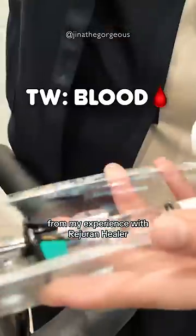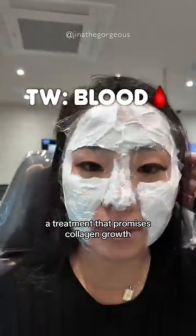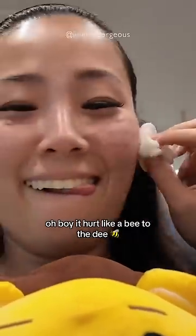Now brace yourselves — my experience with the Rejuran Healer, a treatment that promises collagen growth as seen on TikTok. This one's a roller coaster. Oh boy, it hurt despite my high pain tolerance.